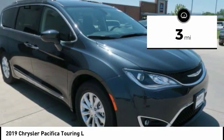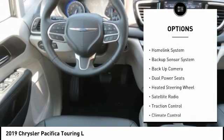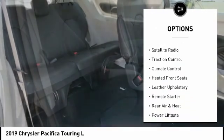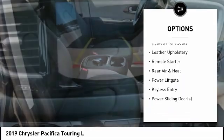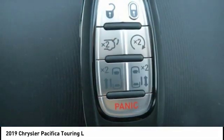This vehicle has less than 100 miles. Here are some of this vehicle's great options: keyless entry, power lift gate, remote engine start, traction control, backup camera, backup sensor, climate control, heated front seats, heated steering wheel, and power sliding side doors.